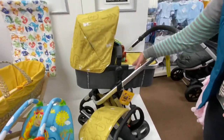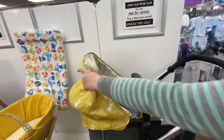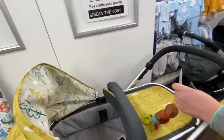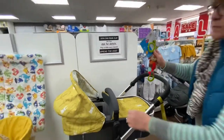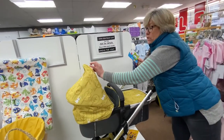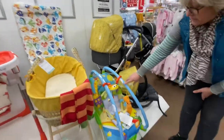The Cosatto Giggle Mix comes with the car seat, the convertible carry cot, and seat unit with gorgeous prints in the hood, and also includes your rain cover. We've put a little toy in there that makes little chime sounds, and with Cosatto you get the little hooks in the hood so you can attach that on there.